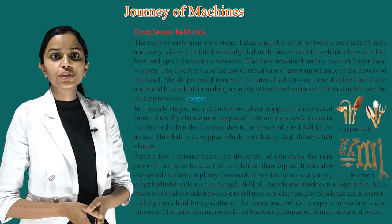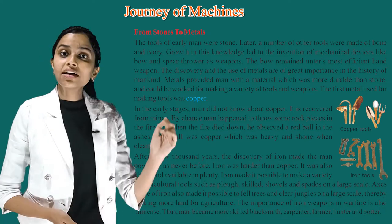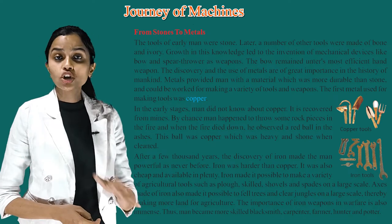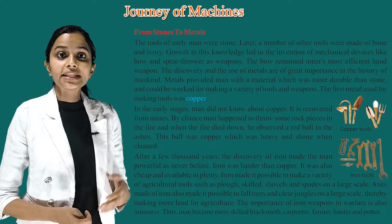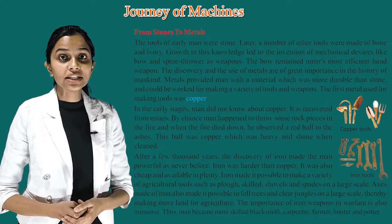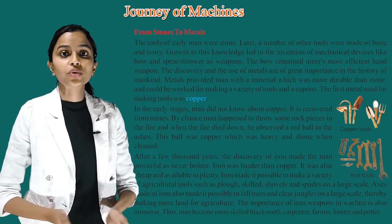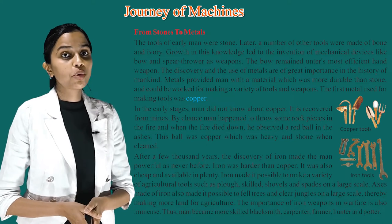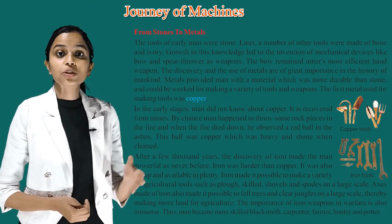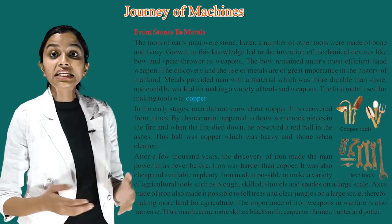The first metal used for making tools was copper. In the early stages, man did not know about copper — it is recovered from mines. By chance, man happened to throw some rock pieces in the fire, and when the fire died down, he observed a red ball in the ashes. This ball was copper, which was heavy and shone when cleaned.